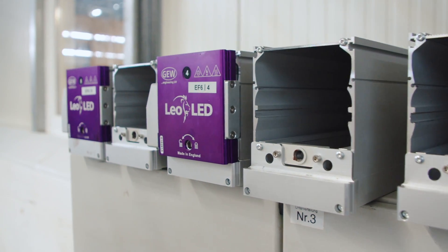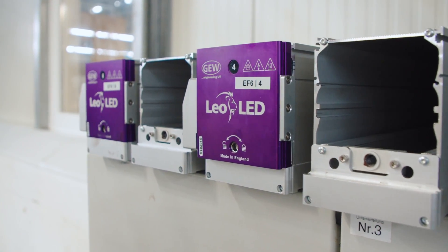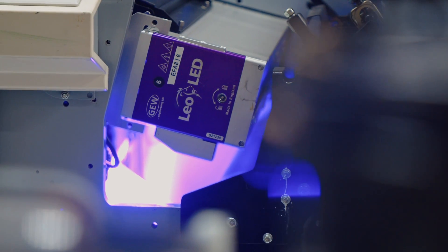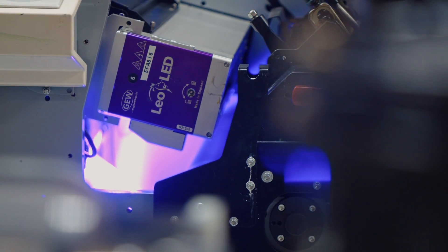The installation of the GEW system went very smoothly. GEW needed one day to install the new LED cassette with installation and testing.